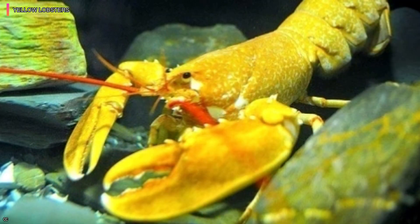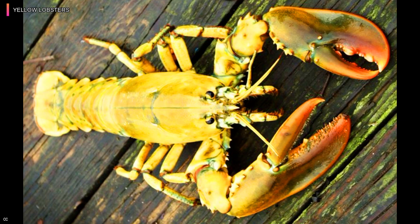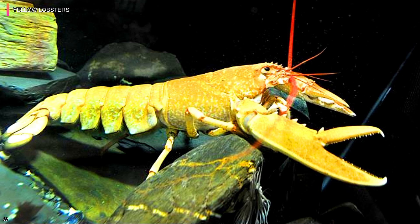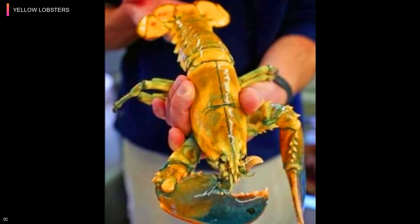Yellow Lobster. Calico lobsters, sometimes known as yellow lobsters, are expected to only appear once every 30 million occurrences, making them much rarer than a live red lobster. In fact, one of these rare yellow lobsters was rescued from a supermarket lobster tank in the United States in 2014 and reintroduced into the wild. The hues of these calico lobsters frequently fluctuate from a strong orange-yellow to a very mild yellow. Similar to how a person's hair color is inherited, the calico coloration of the lobster comes from its parents.